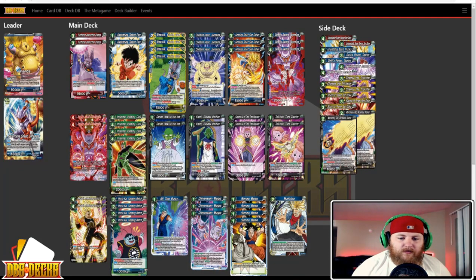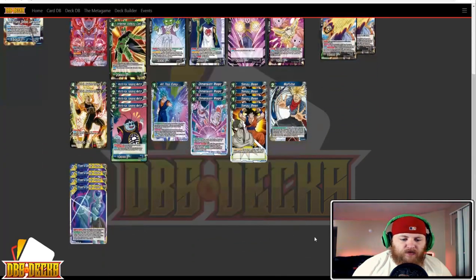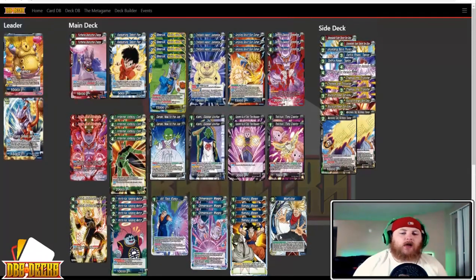And finally we have Andrew Duvall running Janemba — a more peculiar type Janemba. The list has two Furthering Instruction Champa, two Awakening Talent Pan, four Beerus the Fickle God, three Childish Heart Janemba, three Undying Spirit Son Gohan, three Demon Sword Janemba, two Age of Destruction Janemba, four Infernal Villainy Cell, two Dende New to the Job, two Kami Global Unifier, two Supreme Kai of Time Time Regulator, two Toki Toki, two Bardock Awakened Instincts, four North Kai, one All Too Easy, three Dimension Magic, four Sensu Bean, one Mafuba, and four Frost Deadly Poison.